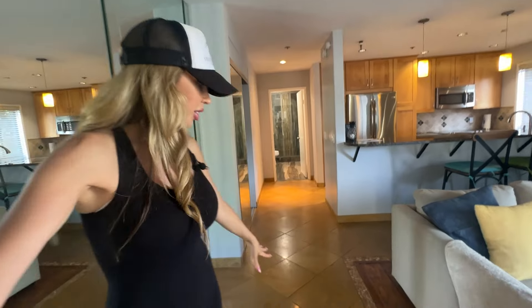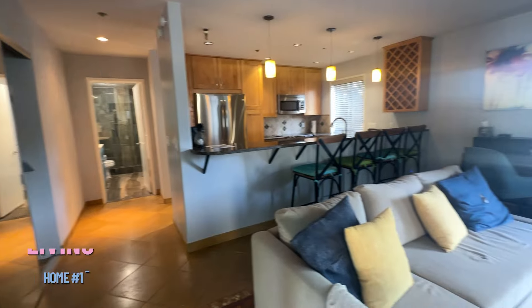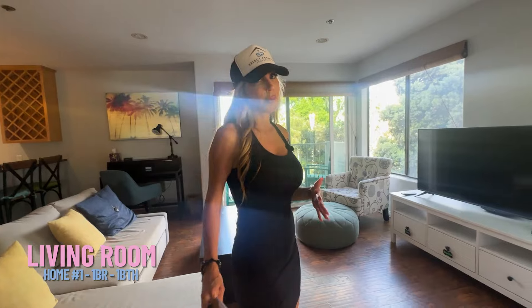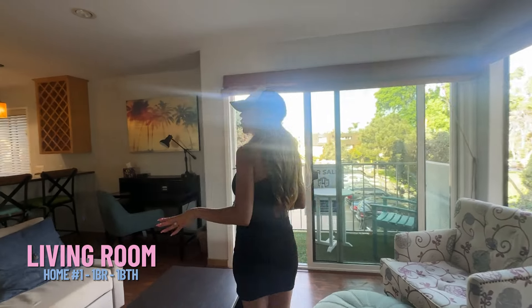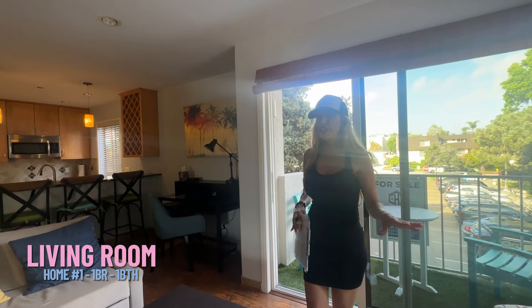So you'll notice they have tile flooring and what looks like wood flooring as well — it actually looks like it could be laminate. But laminate wood flooring is actually a great idea, especially on a hot summer day like today. I really appreciate the fact that this is not carpet, and I love the open feel. For $780,000 right in this prime location, that's a pretty good deal.